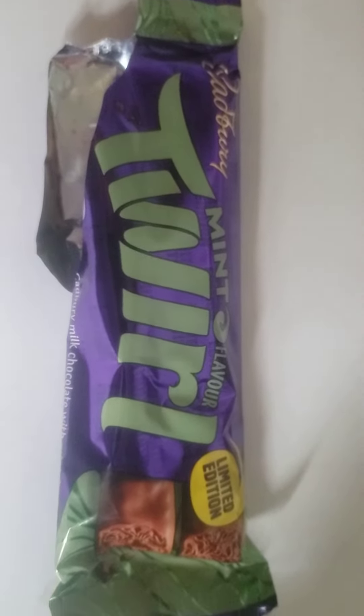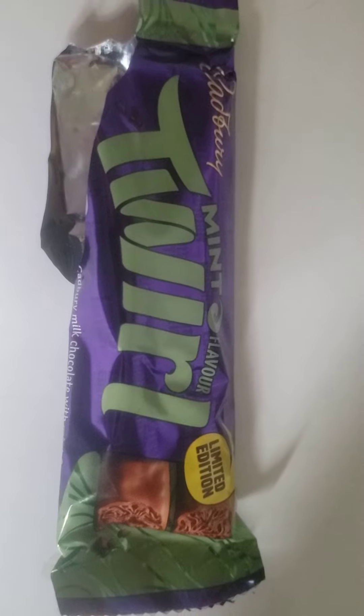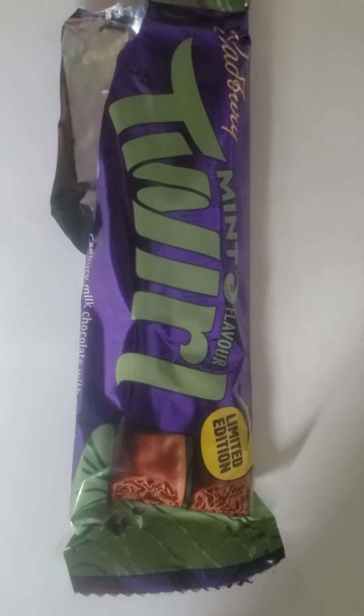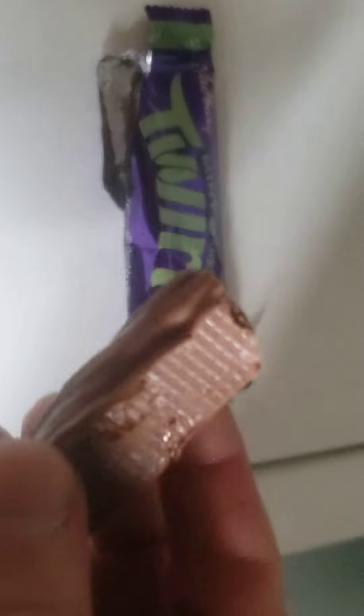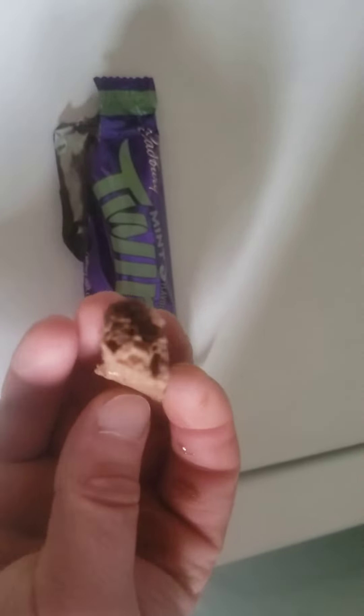Hey, what's up everybody, back to another review. So my sister got me this — it is a Cadbury Mint Twirl bar from Cazor's. She just got it at Cazor's, limited edition. Looks like a Twix, but I have a feeling it's gonna be kind of like the Aero bar.